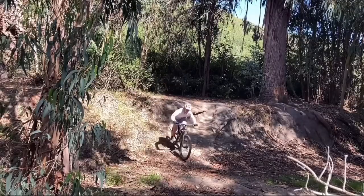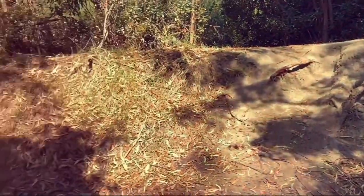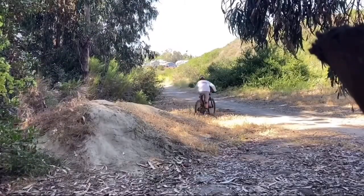Also, if you go more into the tree area, then you can find some pretty fun freeride lines. There's also some other stuff to find, like this cool little right hip I found.